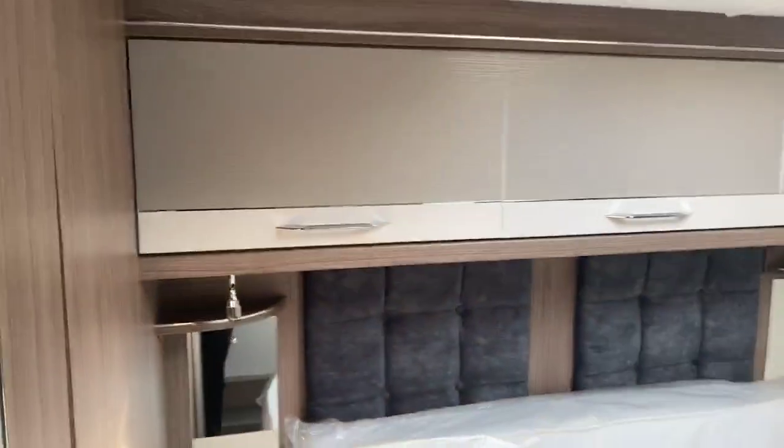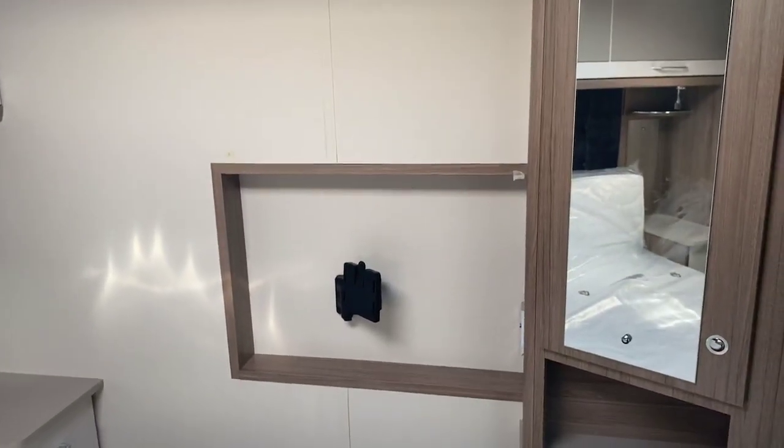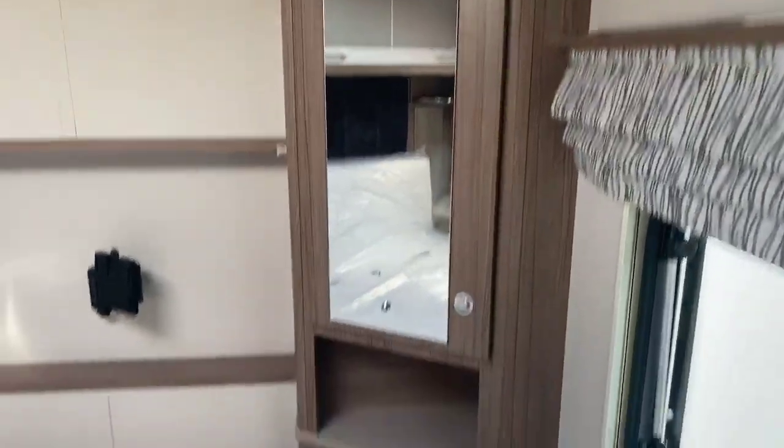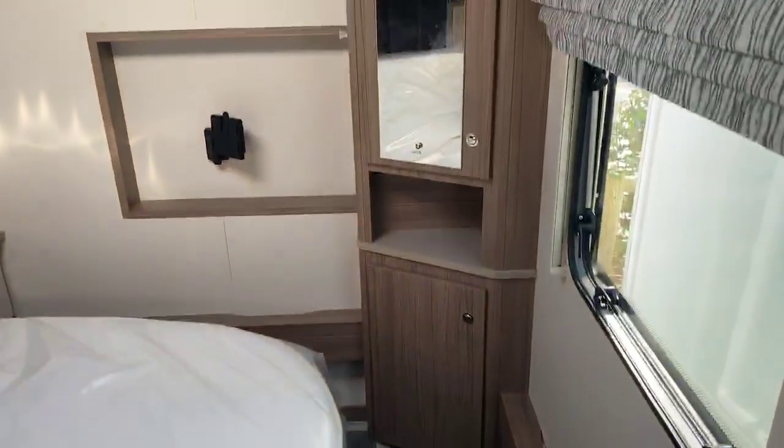As we come to the rear transverse island bed, wonderful two-toned locker effect throughout again. A nice large Heki light and also space at the rear for a television should that be a consideration for you, and further storage throughout with a nice vanity mirror and storage either side of the bedroom, with plenty of space to move down at the end of that transverse island bed.